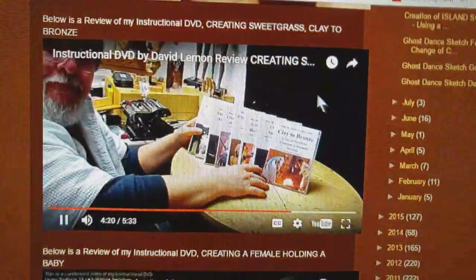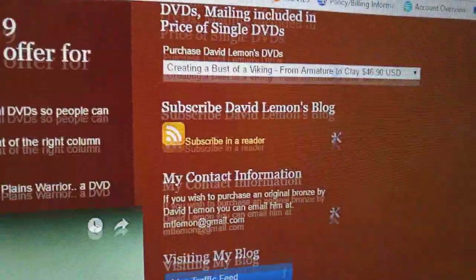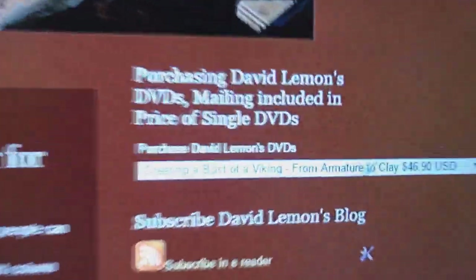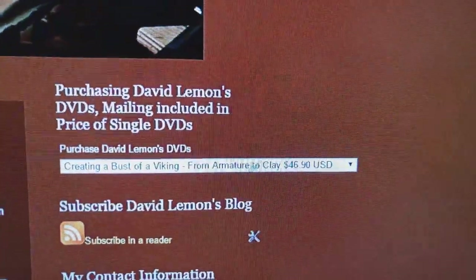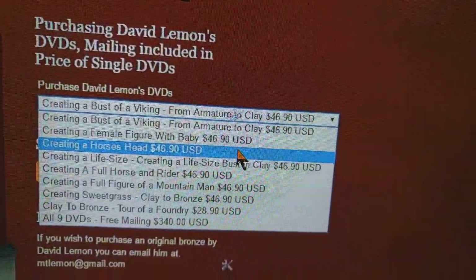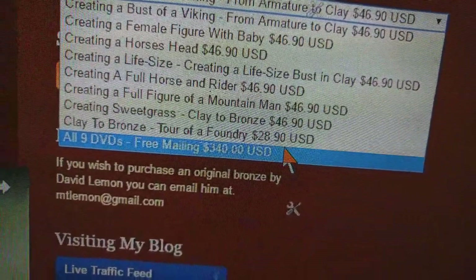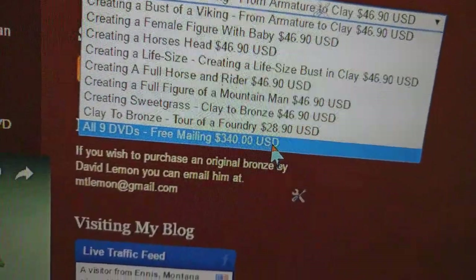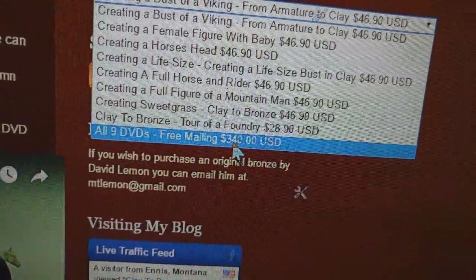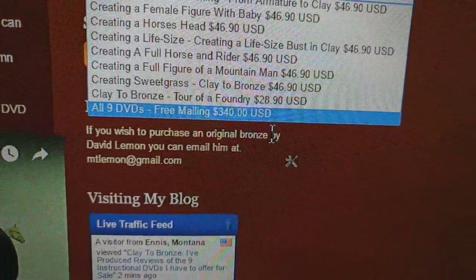At the end of the video I show how to purchase my DVDs, but I'm going to show you that right now. We're going to go up to the top of the column on the right side and you'll see how to purchase my DVDs. The price of the DVD includes the mailing cost — that's no longer a separate item. Down here at the bottom, if you decide to buy all my current DVDs, you don't pay mailing cost, and so it saves you about $64 in the long run. It's still not cheap, but if you're going to buy all nine, you might as well get them without the mailing cost.